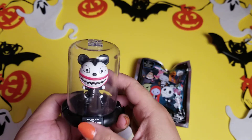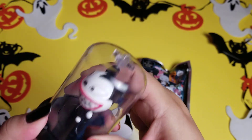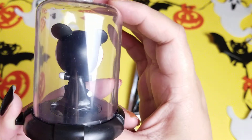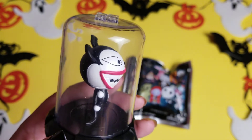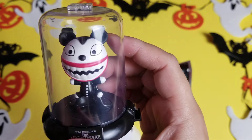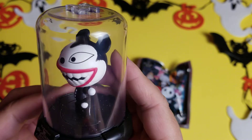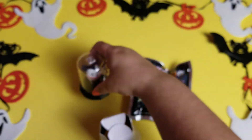Oh my gosh, we got Vampire Teddy and it is so cool! Look at him — he is so super cool. They remind me of the aliens from Simpsons Treehouse of Horror style, in their little capsule. Look at that gorgeous shape — I love it, very very pleasant. It has a little plaque placement there and labeling. I think this is really cool for a collector. I am so happy with this figure.